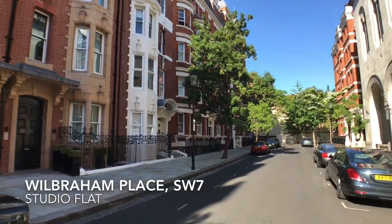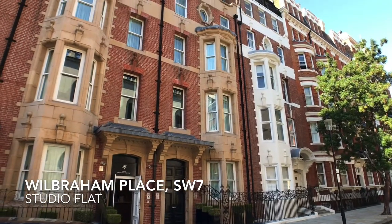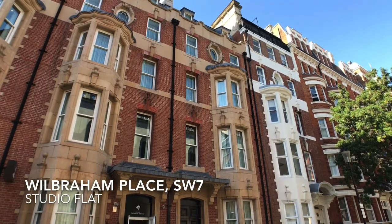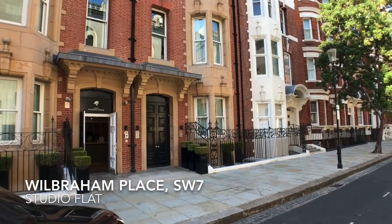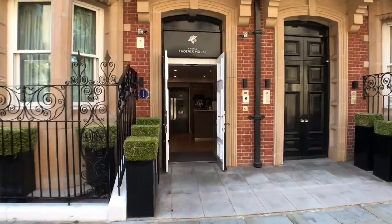Within easy walking distance of Sloane Square tube station on the Circle and District lines is Phoenix House in Wilbraham Place. This mansion block is in excellent proximity for the many cafes, restaurants and amenities of Belgravia and Chelsea. The building has been renovated to a very high spec and the apartments are beautifully finished.